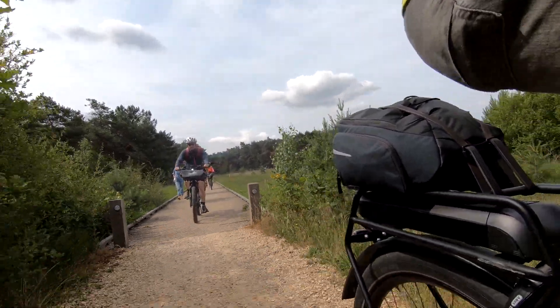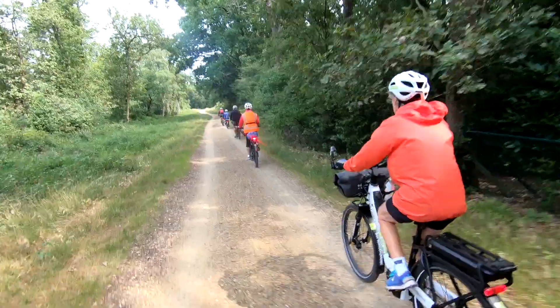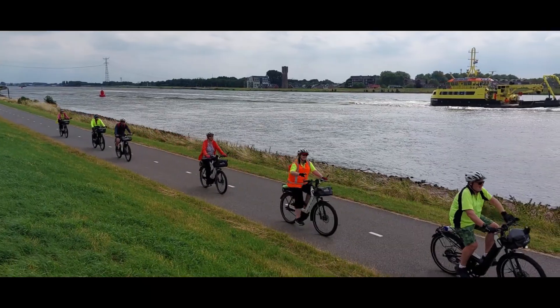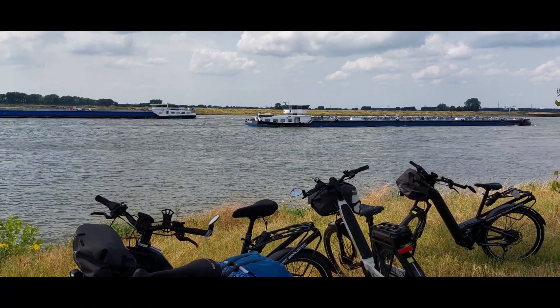It's great to cycle here on those gravel roads, and back in the Netherlands we follow the Hollands Diep before arriving in Dordrecht.